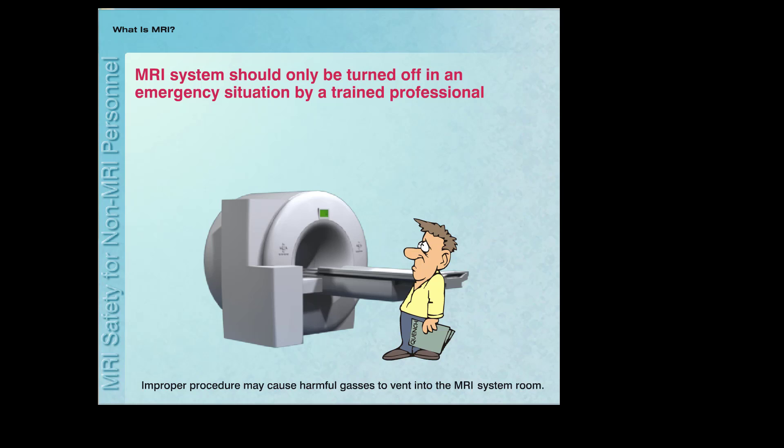Most MRI system magnets can only be turned off, even in cases where emergencies exist, during a procedure known as a quench. A quench has negative and sometimes undesirable effects and should only be performed by trained professionals.